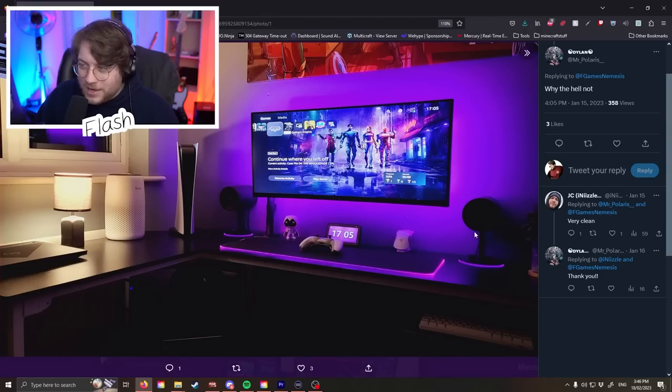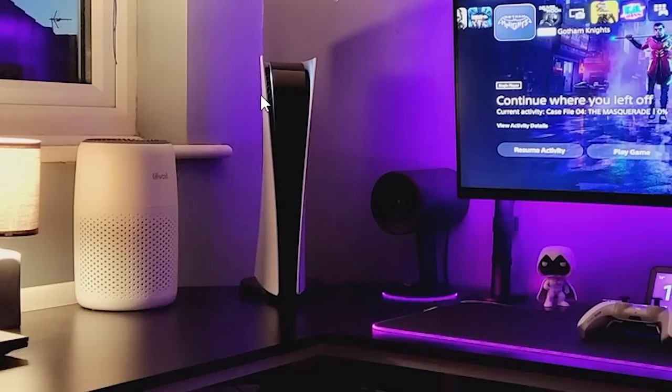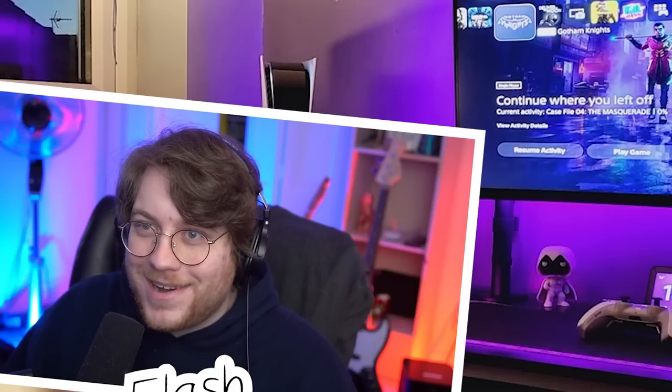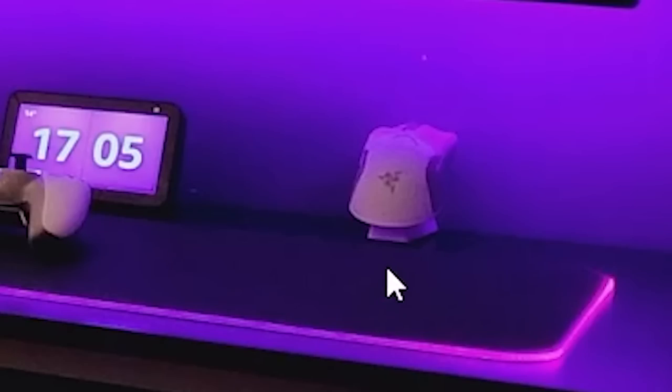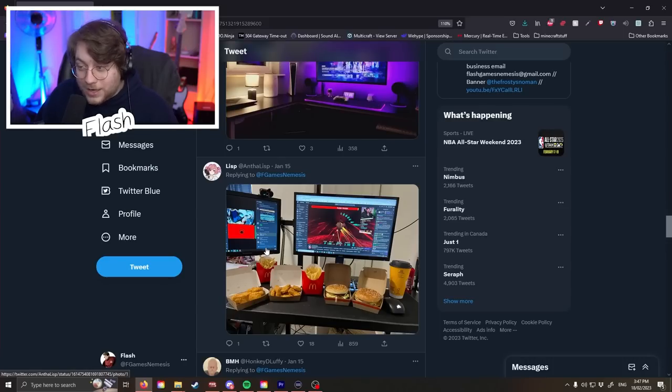Dylan — damn, this is much better than the last one. You've got laser guns coming out the sides, a long TV with LEDs in the back, a PS5 — someone's got money. You've even got a stand for your mouse because you don't want to leave your mouse on your mat. Jesus, this is fancy as fuck — this is better than my setup.